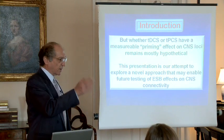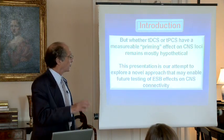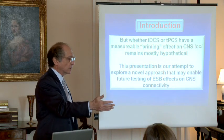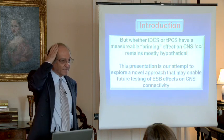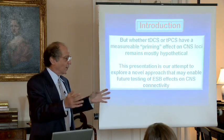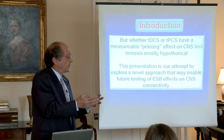What I'd like to do is first present a little bit of that work to give us some indication of where we're going, and then show what we're doing right now in a pilot study sponsored in part by Fisher Wallace, where we actually apply that kind of stimulation on people with Parkinson's disease. Whether the TDC or the TPC — namely the direct current or the pulse current — have a measurable effect on priming the CNS loci remains mostly hypothetical. We see the clinical results and behavioral changes, but we don't really know what applying that stimulation on the brain does inside the brain. This presentation is really the first attempt to look at the MRI while stimulating and see if there is even an effect on the brain.